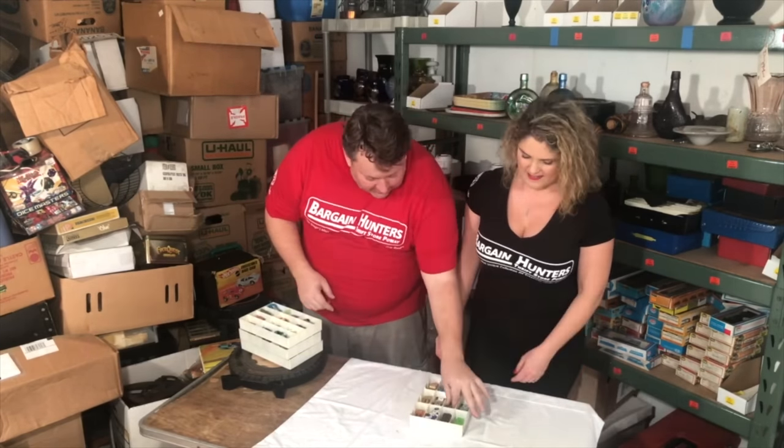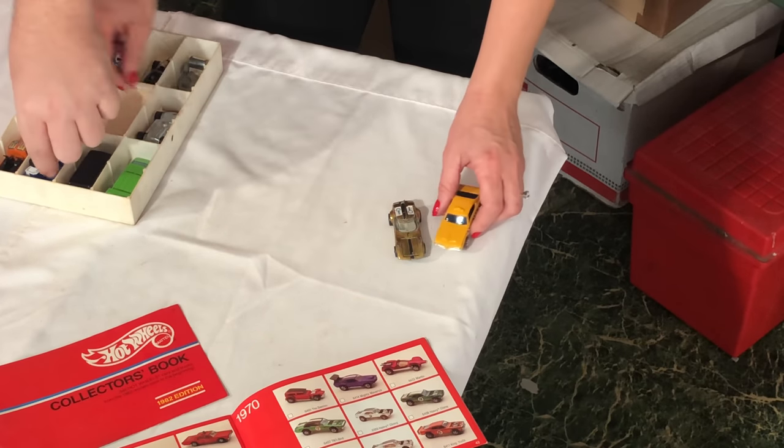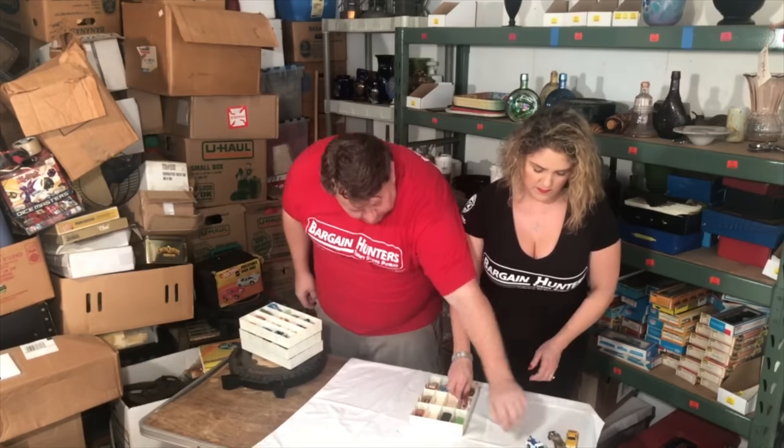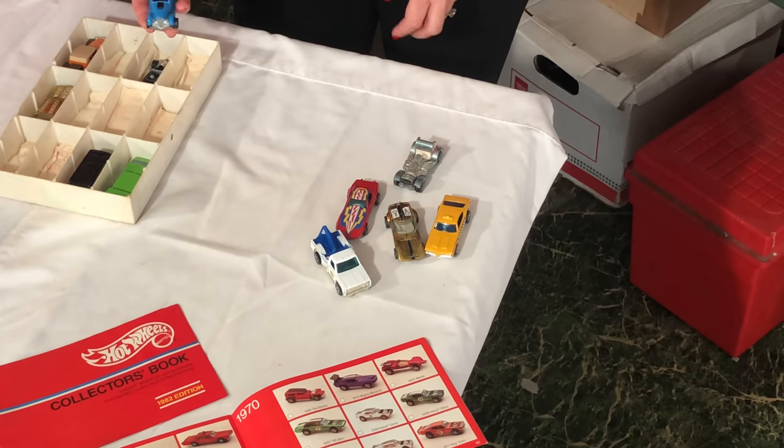Just start taking stuff out of the cases. If you happen to see a really rare one, please let us know. Most of this stuff is redline — we have a lot to go through. If it doesn't have redlines, just put it off to the side. We don't care.